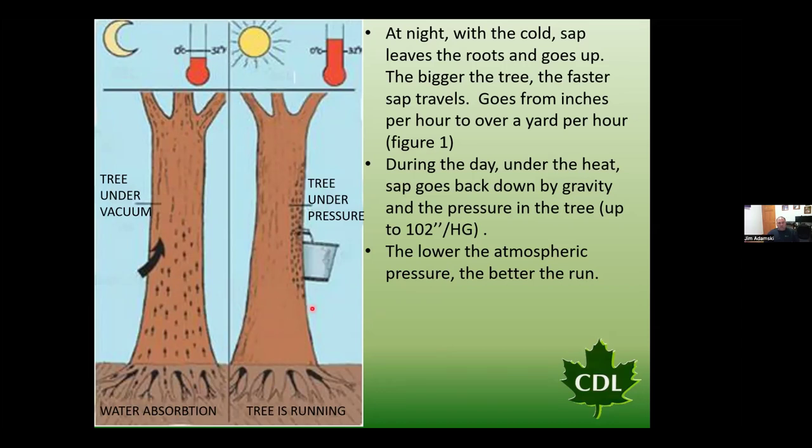That freeze-thaw process is really what we need to move sap in that tree. When we look at low atmospheric pressure, that's typically when we see a really good run of sap. Picture the sapwood of a tree as a sponge: the higher the atmospheric pressure, the more pressure on that sponge, the smaller the pores get, and the harder it is for sap to free-flow out of that tree.